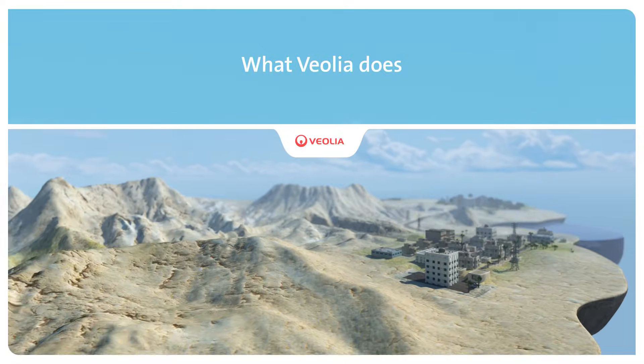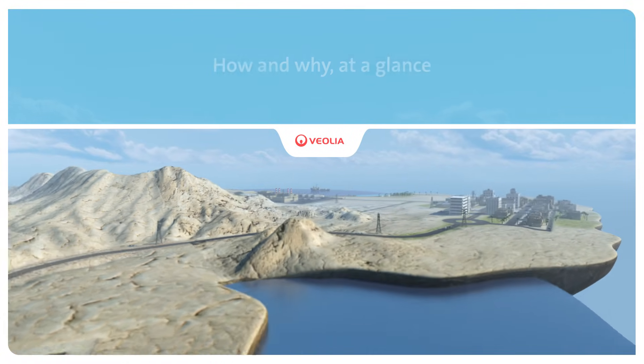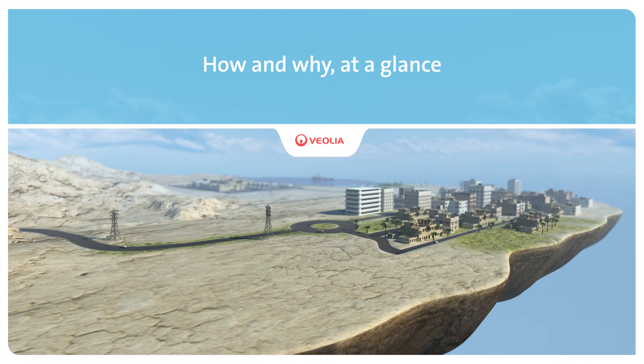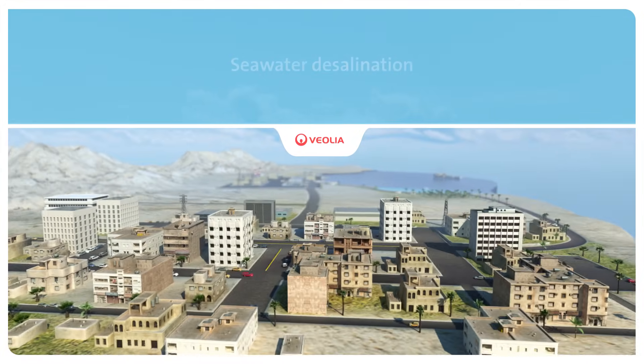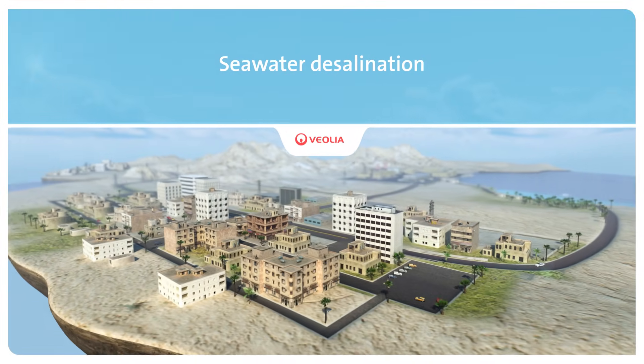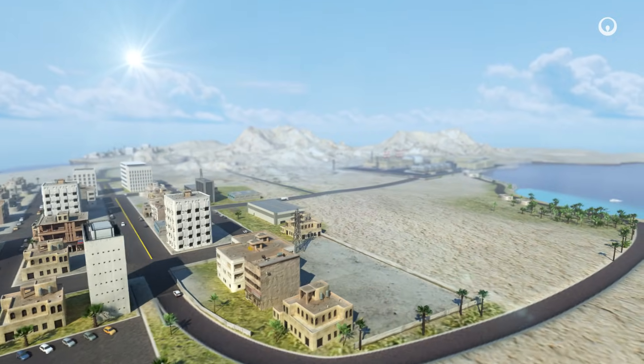Improving access to resources while preserving and replenishing those resources is what we do at Veolia. In many areas, there is not enough fresh water to satisfy demand. Each day, we produce fresh water from seawater desalination plants to supply one of the resources that industries, communities and the people do need.